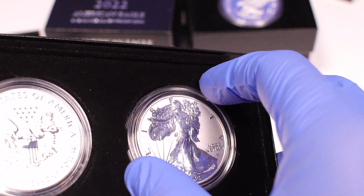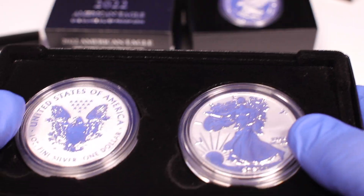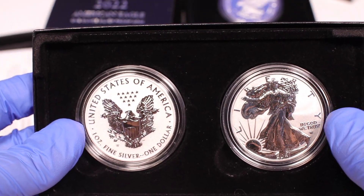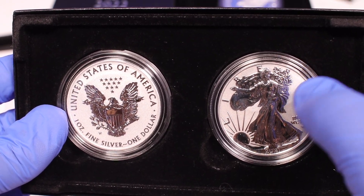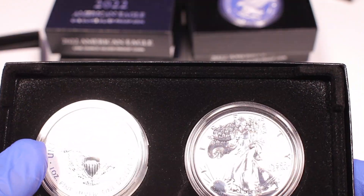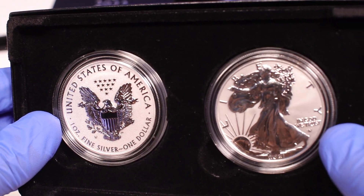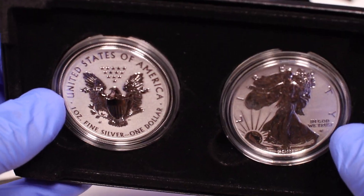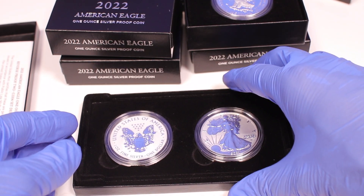The dies get special treatment — they are the highest quality and more labor intensive to make. Back in 2006, they'd put acid on the background to actually reverse the finish. Now these are made with lasers and computer technology, which has probably equaled the process for proofs, except these are still a little more labor intensive.